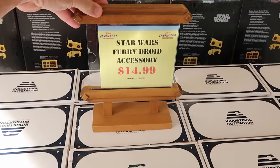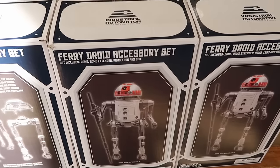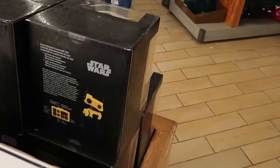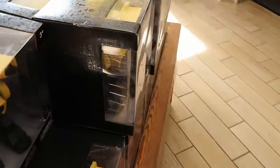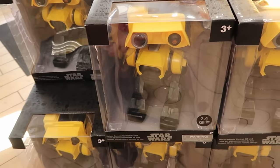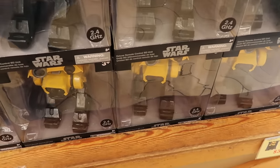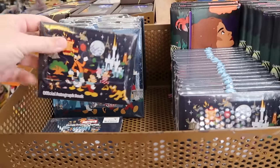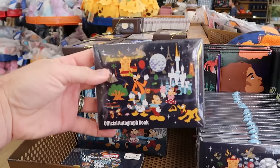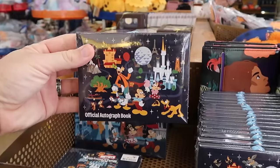Also still going strong from Star Wars Droid Depot, they have the Fairy Droid accessory sets, originally $70 a piece, now only $14.99, with a whole table of them. On the opposite side they have the deluxe BD units with a weathered look and huge remote control — $40 a piece. Up in the front section is a new autograph book with all the beacons of magic — Chip and Dale, Mickey, Minnie, Goofy, Donald, and Pluto — $5 marked down from $13.